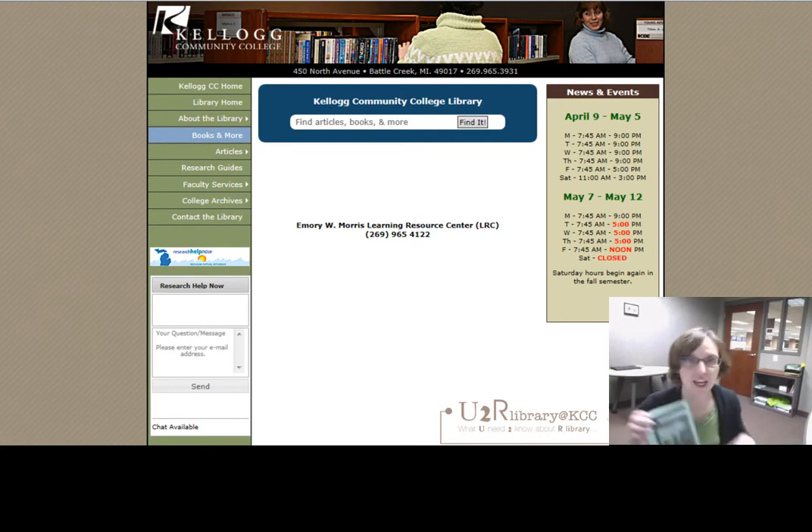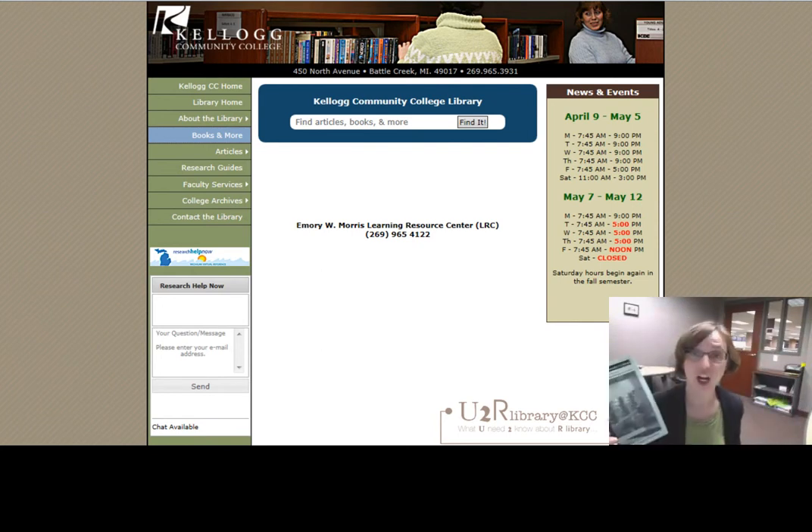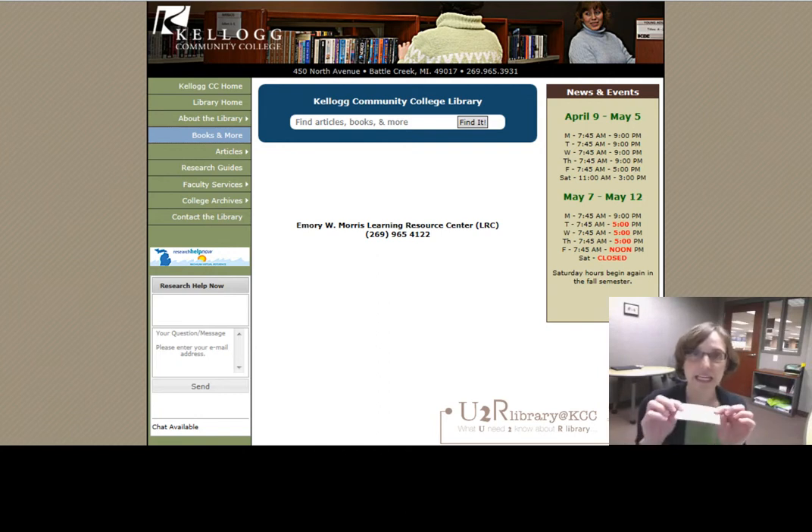You should all receive a green pamphlet which has basic information about the library in it, also our contact information. There's a bookmark with the library's URL and hours on it as well. You'll also receive my business card which has my email address — a great way to get in touch with me. On the back side it has the nursing research guide, which is a super website with links to all of our resources — great to know about, great to bookmark on your computers.